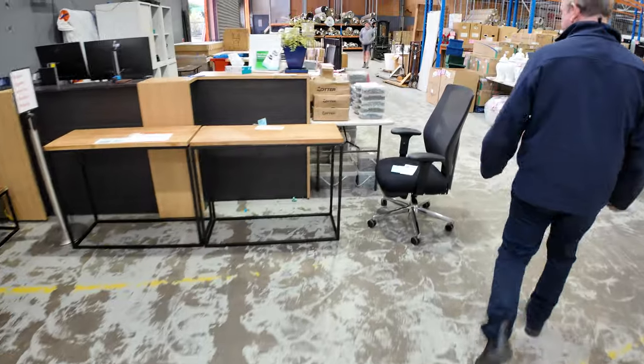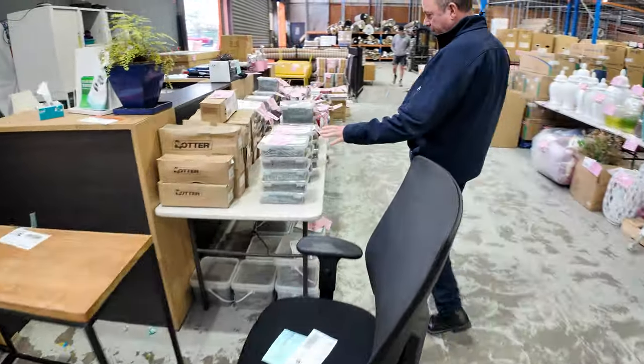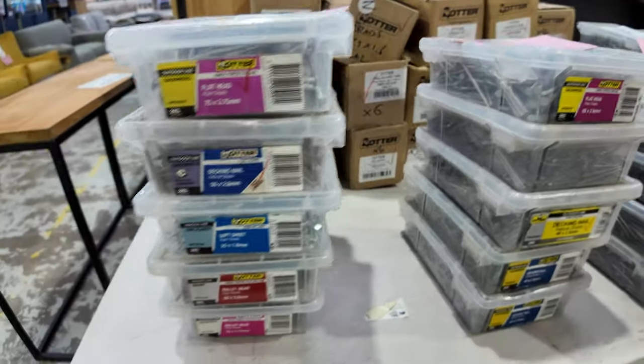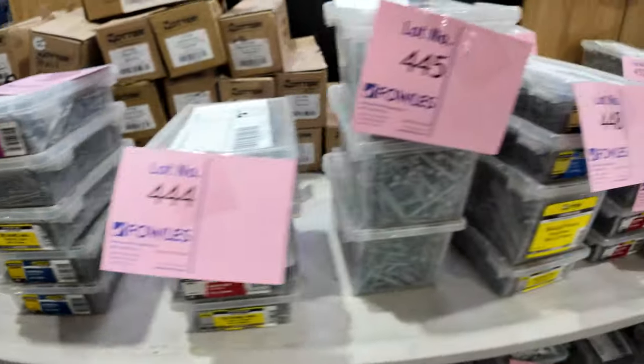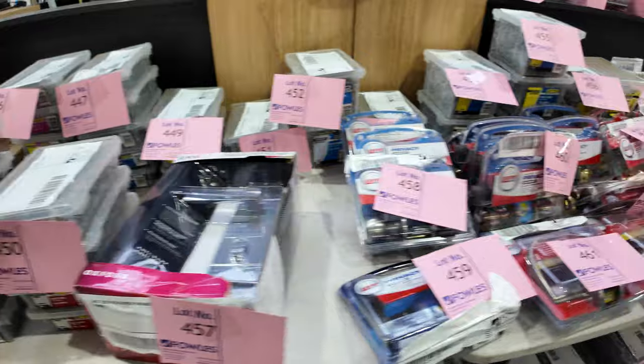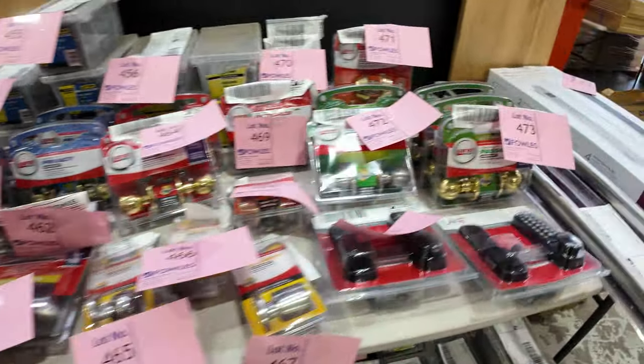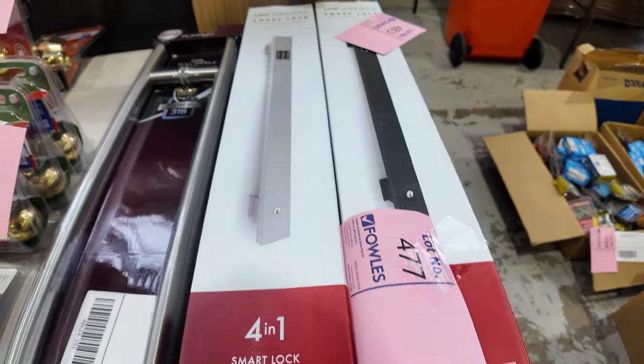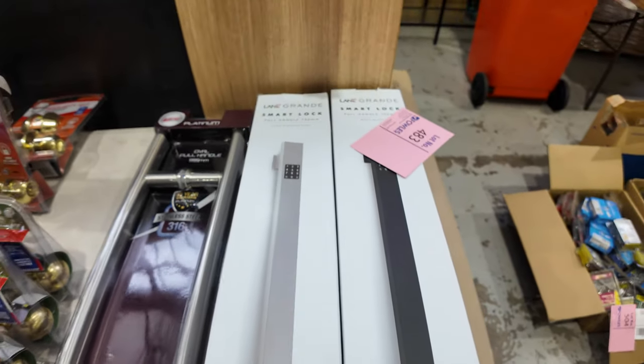Over here we've got some hardware, and this is also going unreserved. Have a look at it — there's a ton of it. Nails and screws, all sorts of door handles, locks and the likes. This is also unreserved, selling it all to the highest bidder. You've got to come in and have a look — it's absolutely amazing, there's that much of it. And because it's unreserved, it's going to be an absolute bargain.